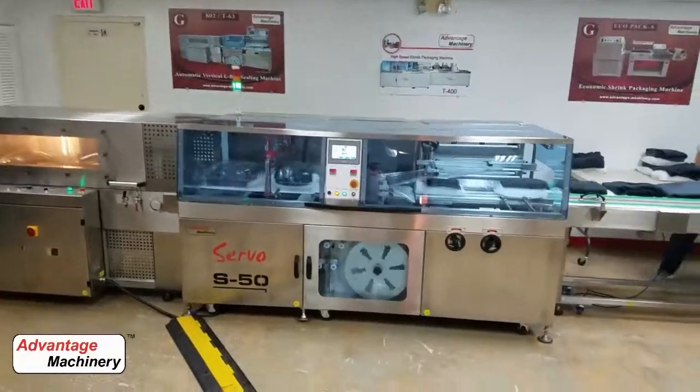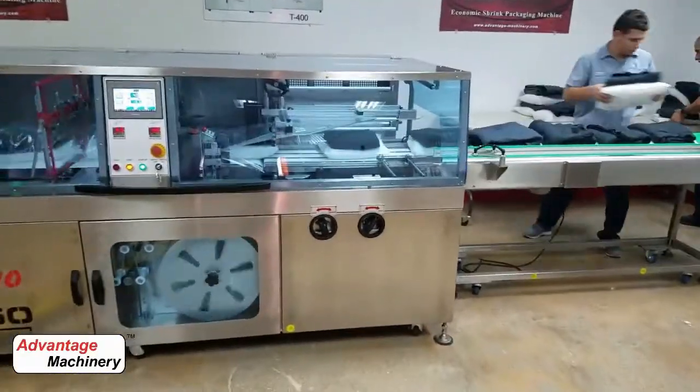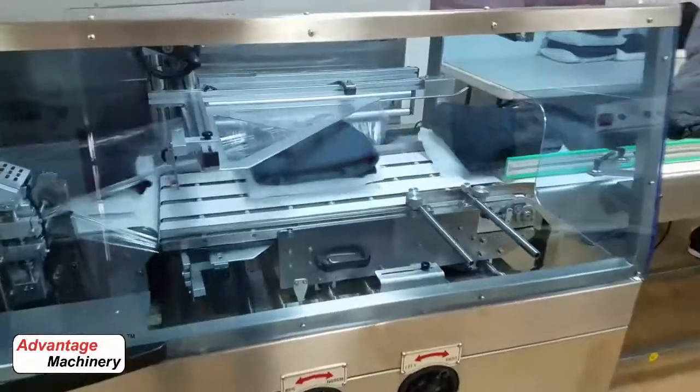As you can see, changing the product height is very easy on this machine and you're still able to achieve high speeds. The same S50 can also work for different types of apparel, textile and flooring products.